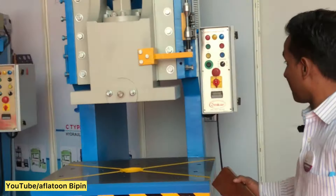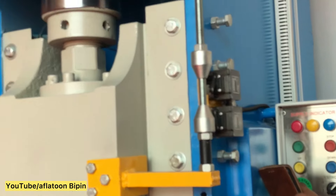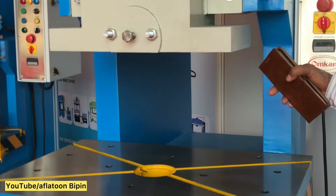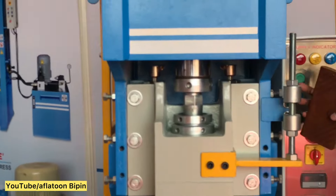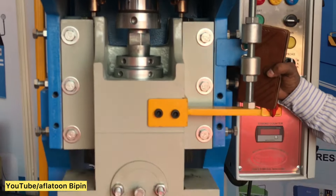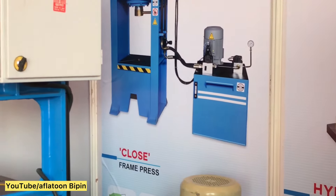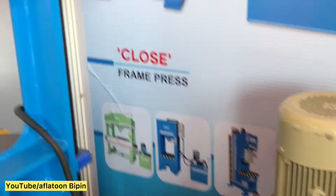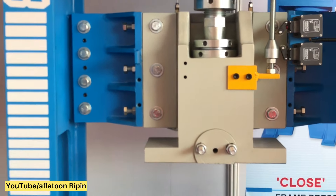This is our 100-ton hydraulic press, C-type. This is our 20-ton C-type hydraulic press. This is our 60-ton fixed frame hydraulic press.